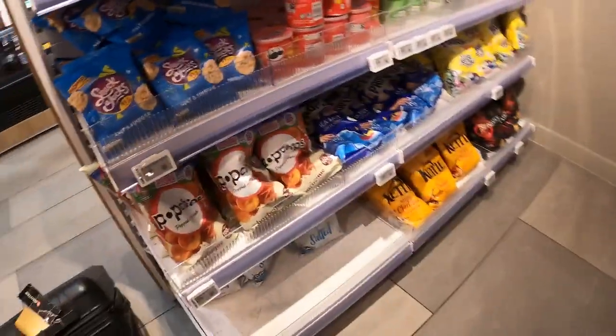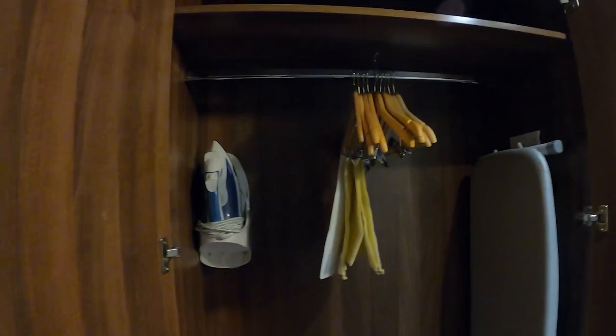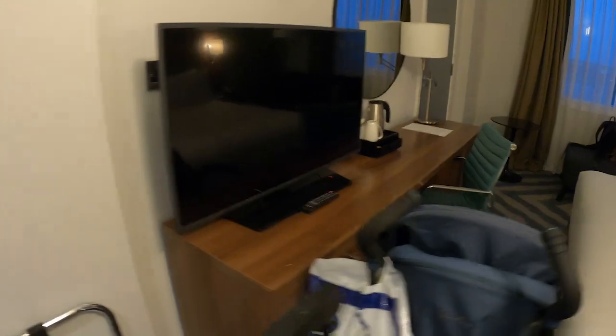So here are some more snacks as well and now let's have a look at the room. This is room 723. Here is our luggage. Here's the wardrobe. We have an ironing board. We have a safe, some extra towels. We have an ironing board and then we have a TV.